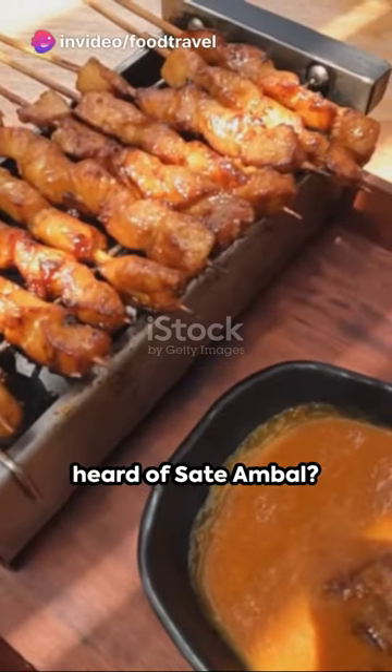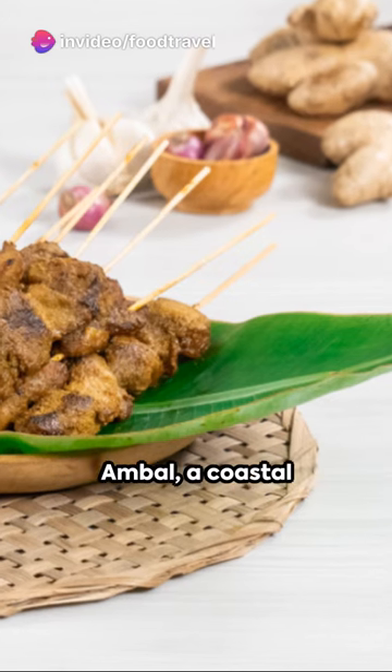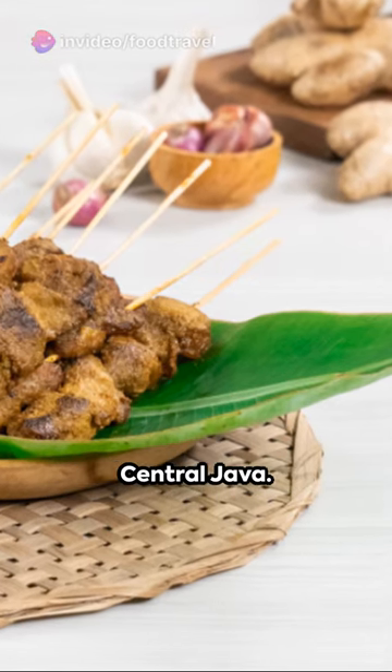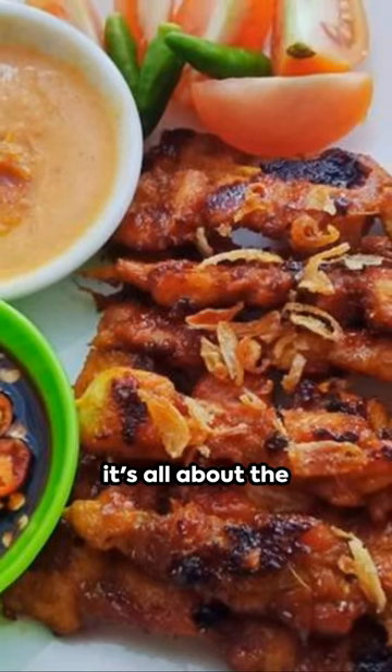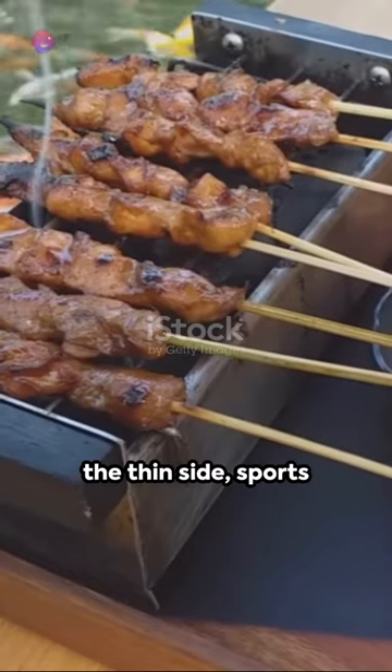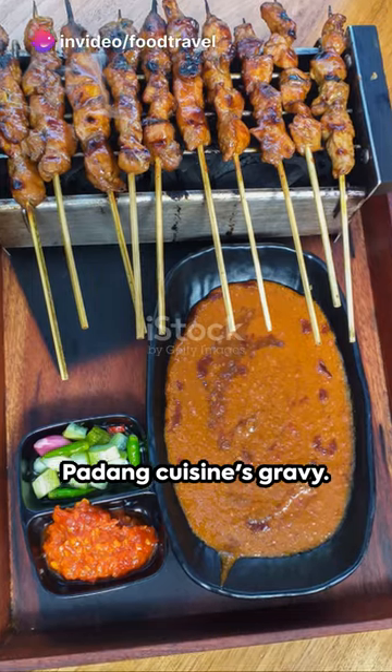Hello food travelers. Ever heard of Satay Ambal? It's a unique chicken dish originating from Ambal, a coastal district in Kebumen, central Java. Unlike other Indonesian satays, it's all about the sauce here. This sauce, a bit on the thin side, sports a deep yellow-brown hue, reminiscent of Padang Cuisine's gravy.